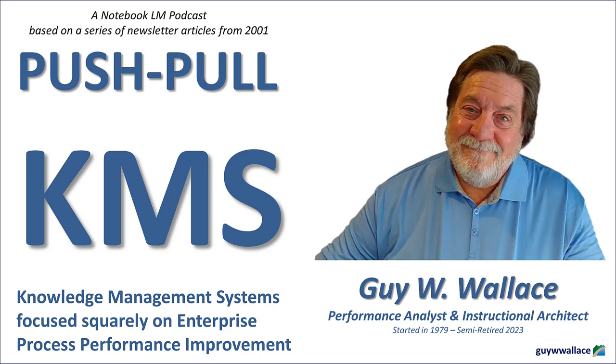We've talked about the why of a push-pull KMS — now let's get into the how. How do we actually build those targeted knowledge products and ensure they hit the mark? That's where Wallace's PCT processes come into play: a systematic approach to ensure your knowledge products are laser-focused on improving performance and meeting the needs of your target audiences. Think of it as a three-phase journey. We start with Curriculum Architecture Design, or CAD — a blueprint for your knowledge management system. It's about identifying your target audience, their specific needs, and mapping out the structure of your content in a modular, interconnected way.